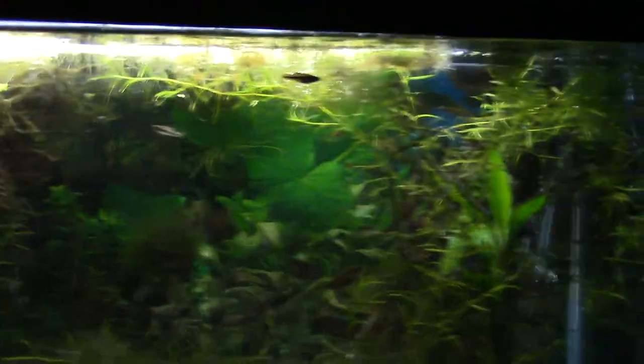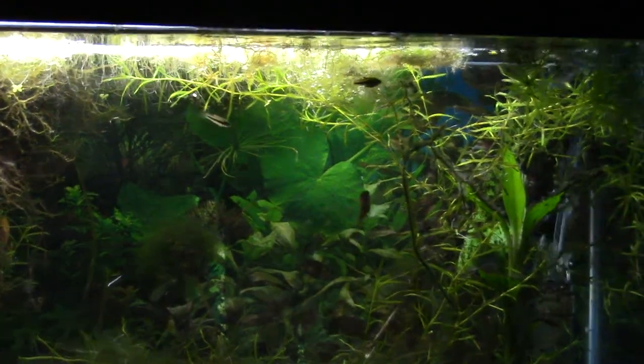Yesterday I moved a bunch into my nine-gallon cylindrical tank and they're doing very well in there. I'll have to put a video out for that soon.